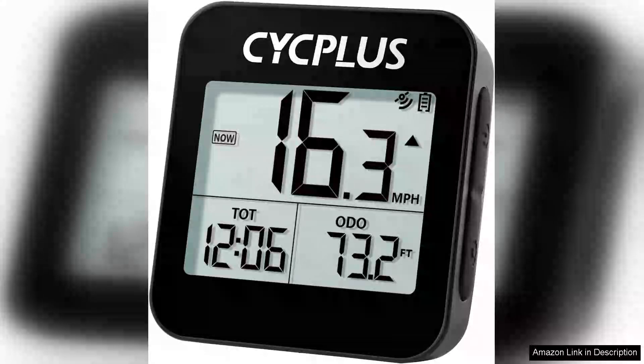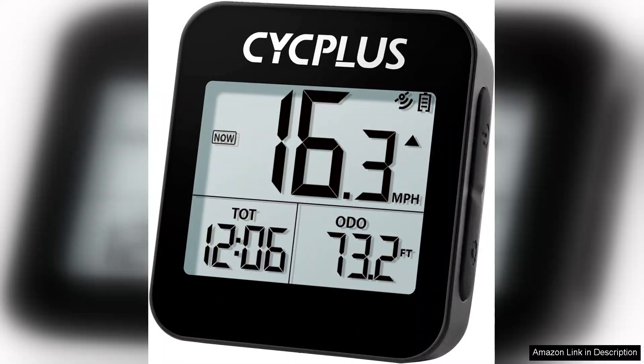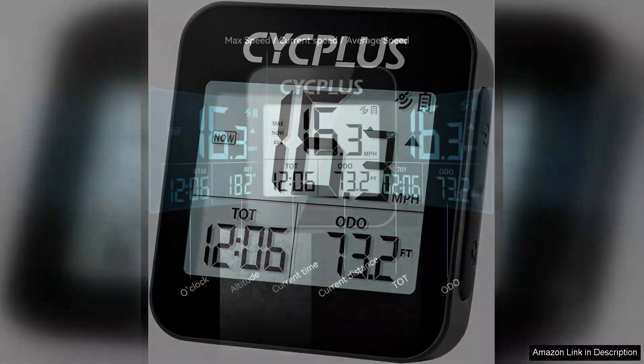The CYCPLUS GPS Bike Computer is a remarkable companion for any cycling enthusiast. This wireless cycling computer combines functionality with user-friendly design, making it a must-have for both casual riders and serious cyclists alike.